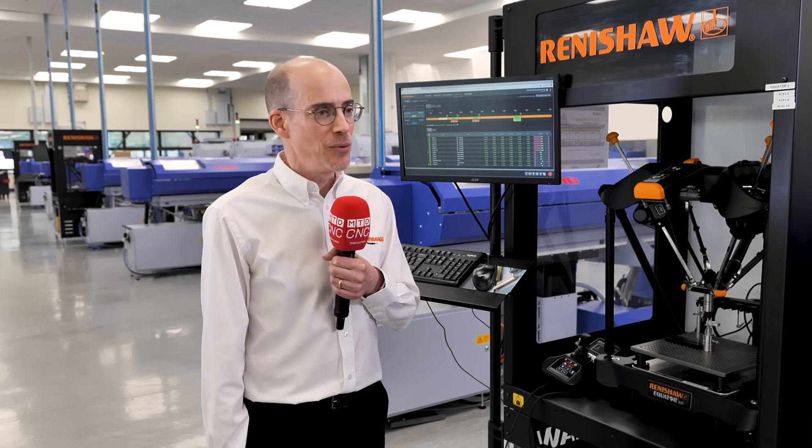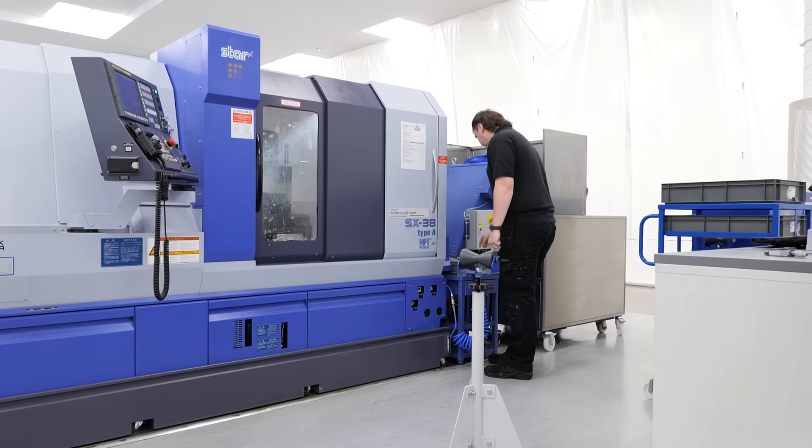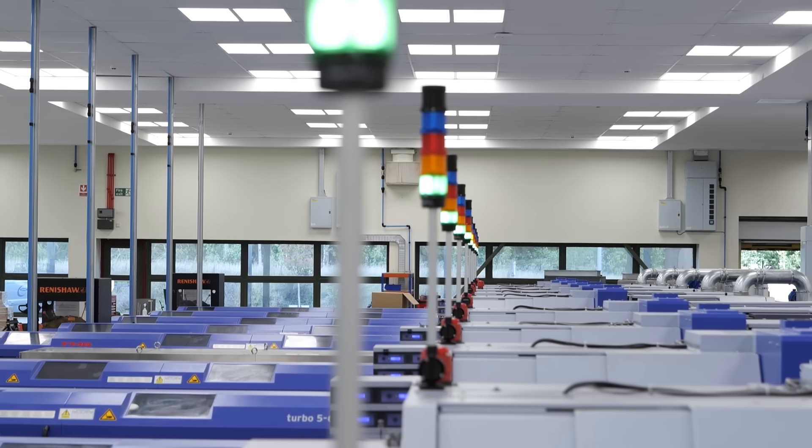In terms of all of these machines, there's one operator running this line. That's phenomenal — and you can see a lot of green lights.